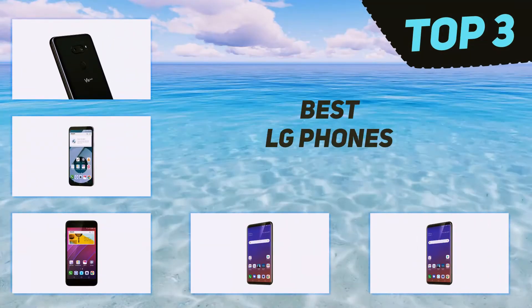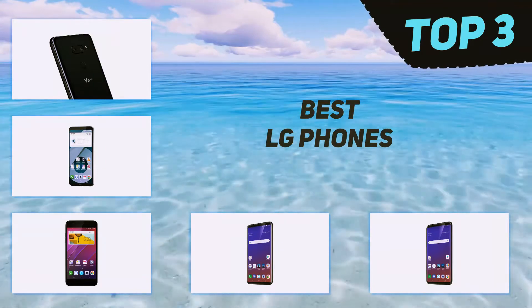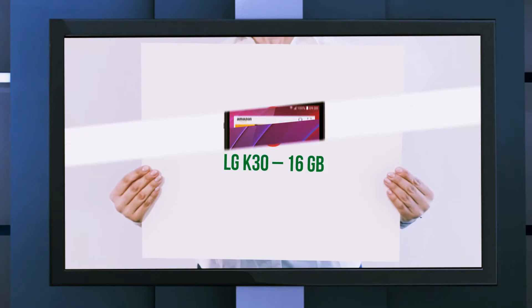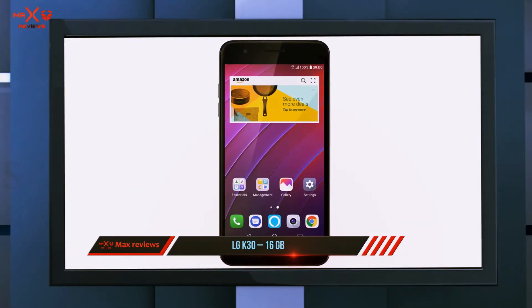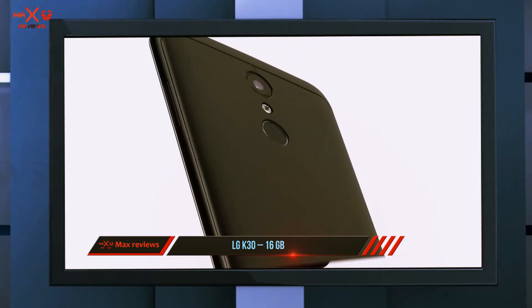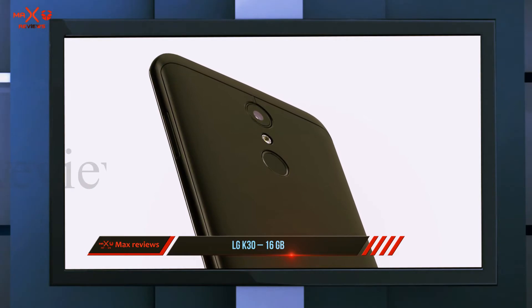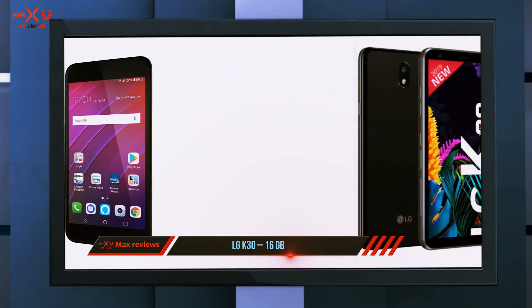In today's video we're going to check out the top three best LG phones, starting at number three: the LG K30 16GB. For anyone who wants a reliable smartphone without the bells and whistles, the LG K30 is just about the best budget phone you can find. The 5.3-inch HD display offers accurate and appealing colors in apps, photos, and videos.